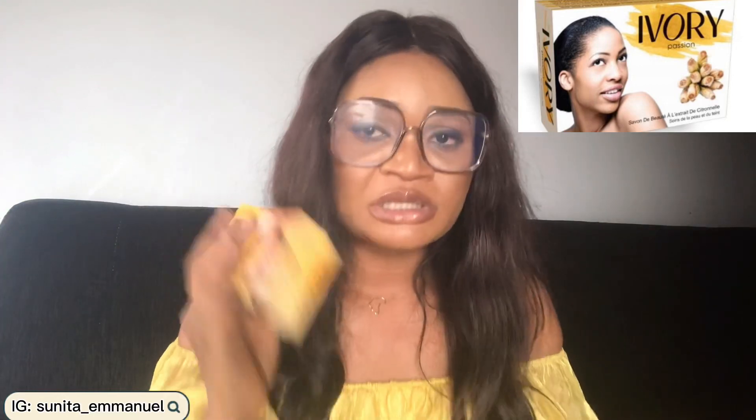I'm listing them in order so in case you cannot get a particular one, you can settle for another - there are some here that are great for the skin. The next one I have here is the Ivory Passion Beauty Complexion Soap. This soap comes in different variants - I haven't really fully explored it, but this is the one I have in my bathroom currently. It's made with lemongrass, it's a skin complexion care soap - a savon soap - and it smells really really nice.